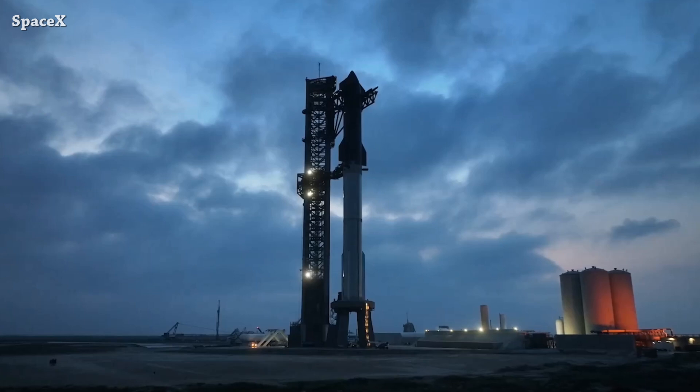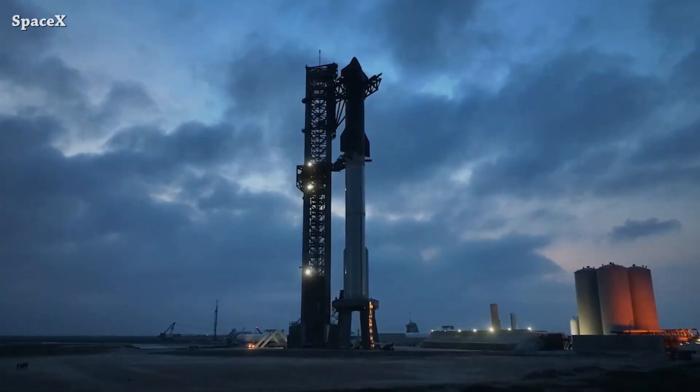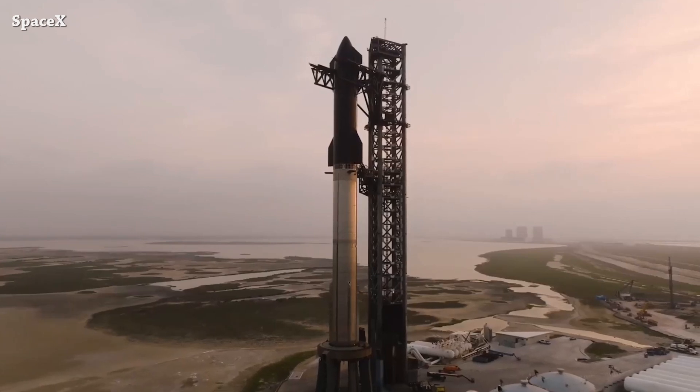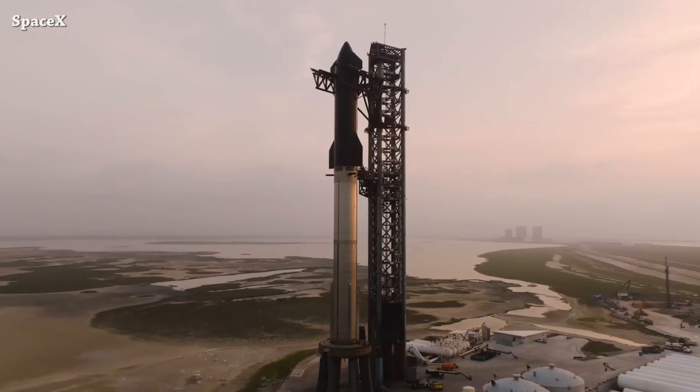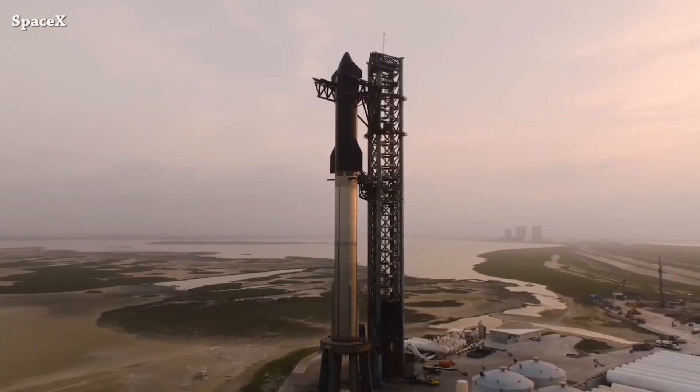Now to the main update: Starship B11/S29 launch license was granted yesterday by the FAA. Starship is fully stacked again and ready for launch. The SpaceX team is targeting tomorrow, Thursday June 6, with a two-hour launch window opening at 12:00 AM UTC / 7:00 AM Central Time.